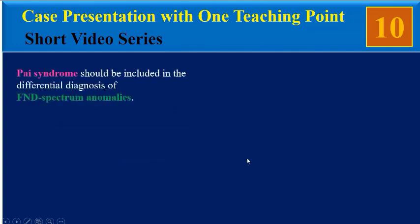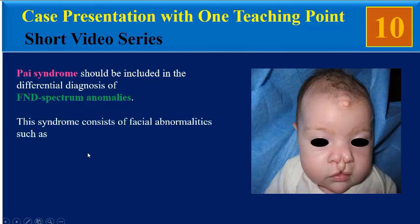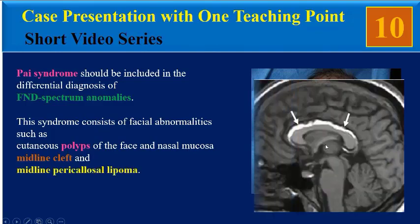Pai syndrome should be included in the differential diagnosis of frontonasal dysplasia spectrum anomalies. This syndrome consists of facial abnormalities such as cutaneous polyps of the face and nasal mucosa, midline cleft, and midline pericallosal lipoma.